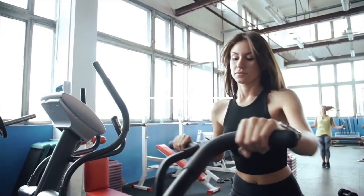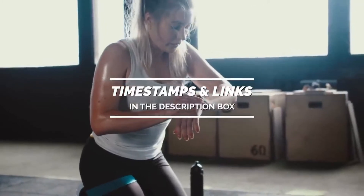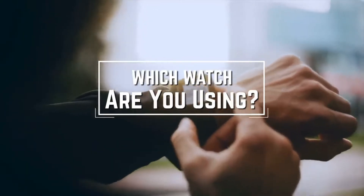Hello everyone! To find out more information about these watches, you can check out the links in the description below. Before we start, I have a question for you guys: which watch are you using right now, and what is your opinion on it? Let me know in the comments!